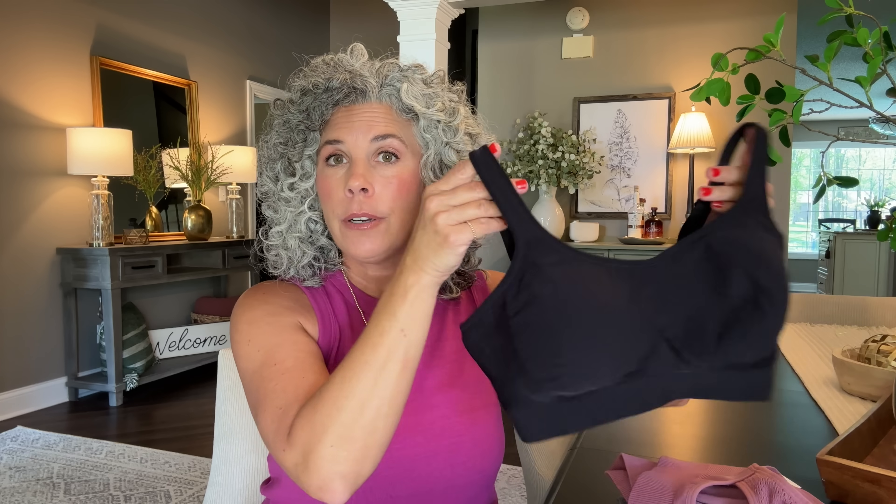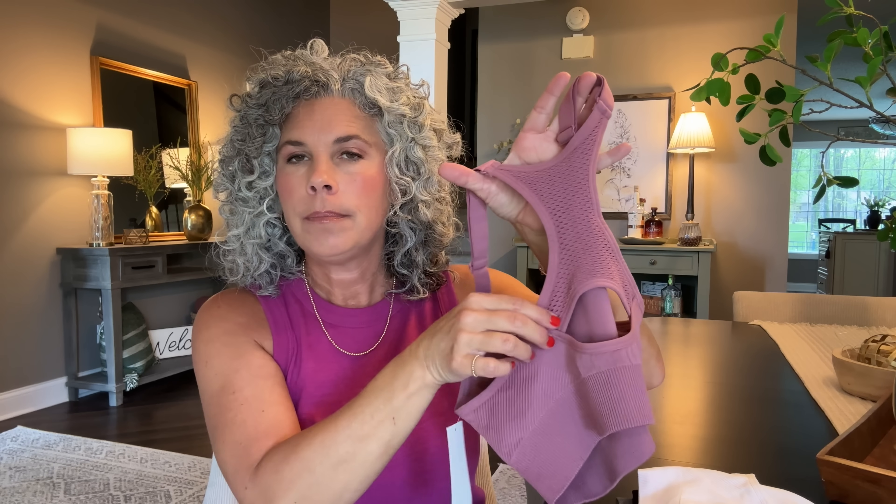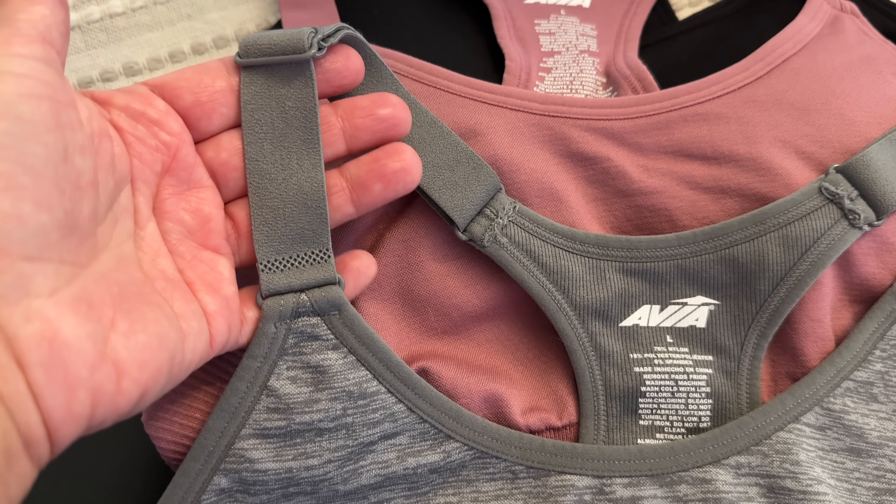My regular everyday bras I'll wear three, four, maybe five times before washing — but sports bras get washed every time. This is the front, and there's a keyhole in the back with slightly different fabric running along that area. These bras are super stretchy and come with removable pads — I wear them sometimes and take them out other times. The number one reason I love this sports bra is the wide, adjustable strap. The adjustment is on the front, so you can adjust it yourself while you have it on.